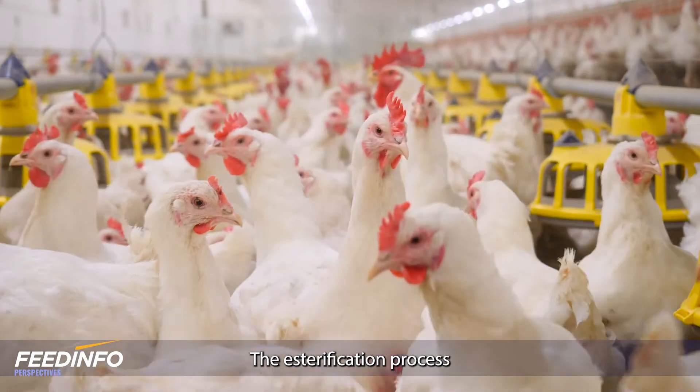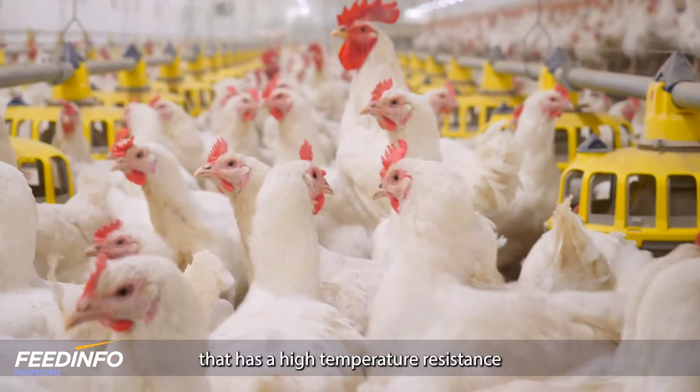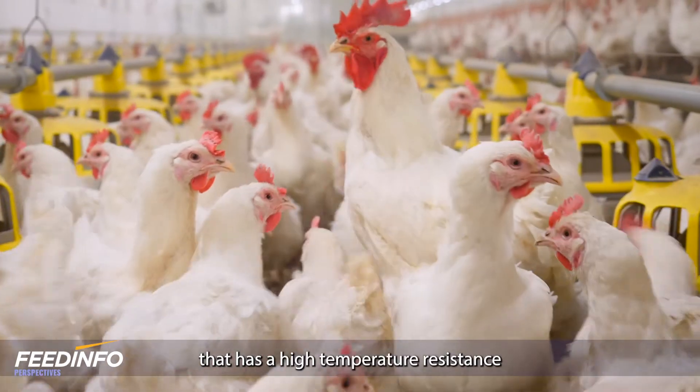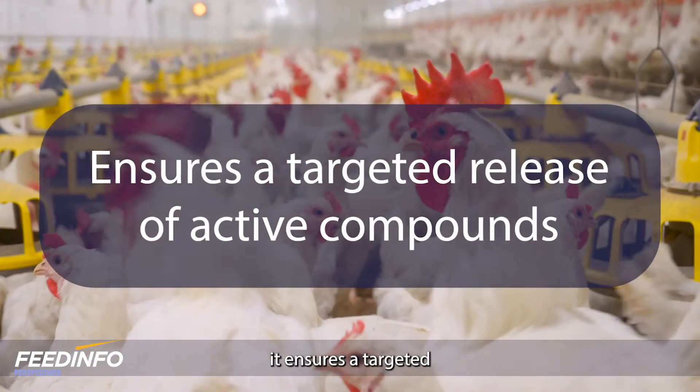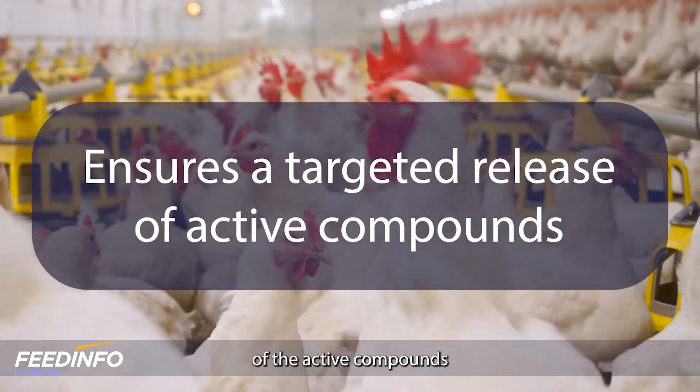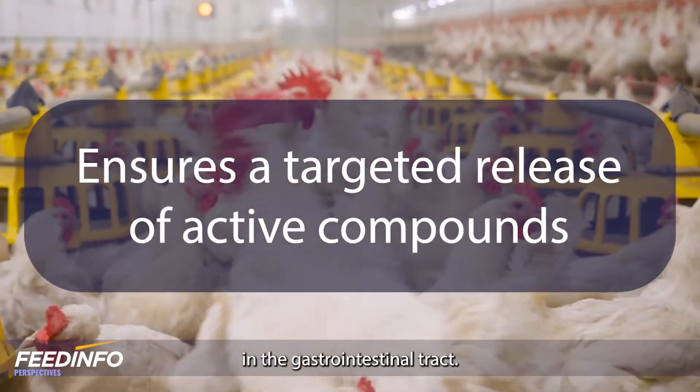The esterification process ensures a product that has high temperature resistance and a more natural odor, and most importantly it ensures a targeted release of the active compounds in the gastrointestinal tract.